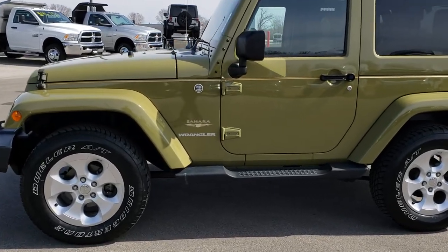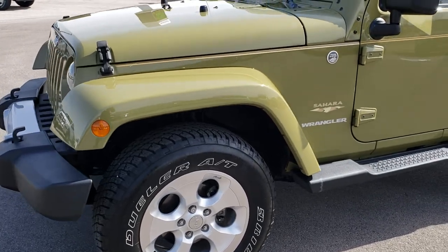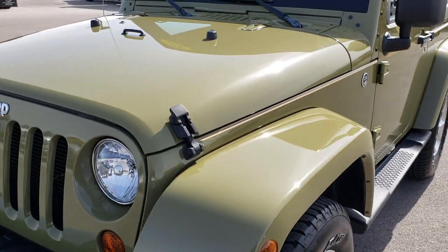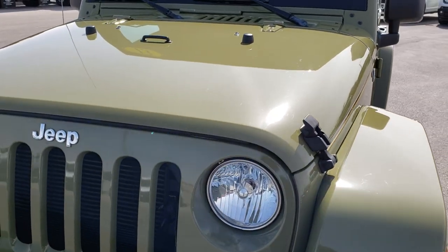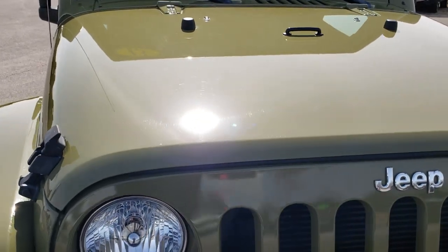This is stock number 9439. We are here at Summit Automotive in Fond du Lac, Wisconsin, your new and used Jeep Wrangler Headquarters. Today we are checking out probably one of the cleanest 2013 Jeep Wrangler Saharas on the road.